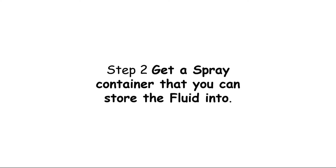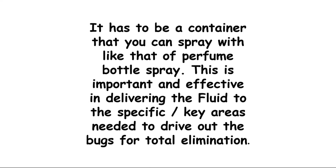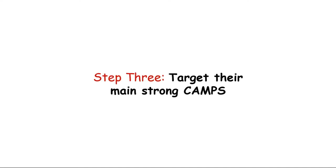That leads us to step two: get a spray container that you can store the fluid in. It has to be a container that you can spray with, like that of a perfume bottle spray. This is important and effective in delivering the fluid to the specific key areas needed to drive out the bugs for total elimination.